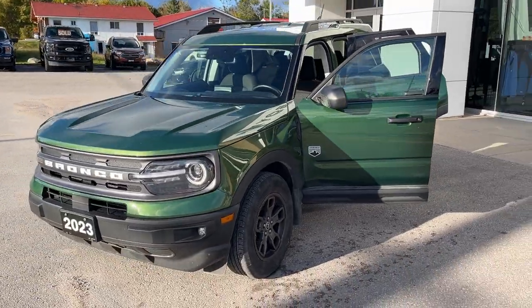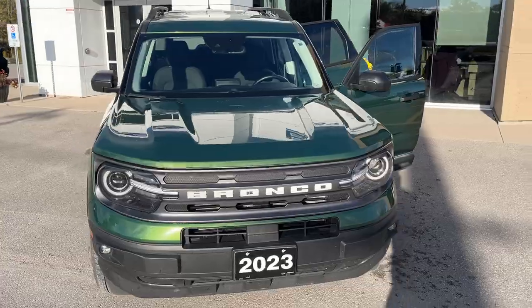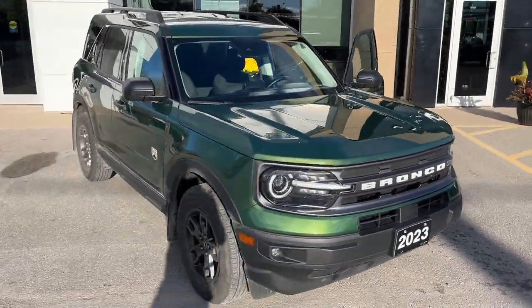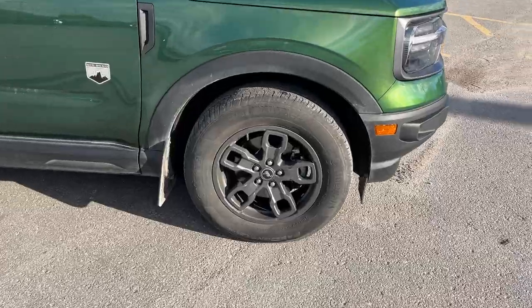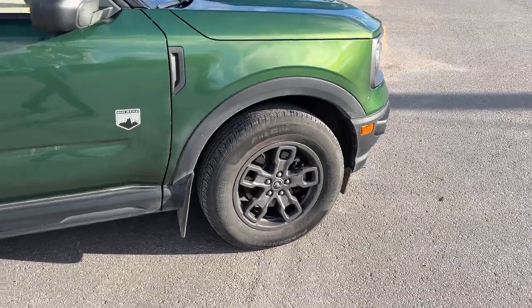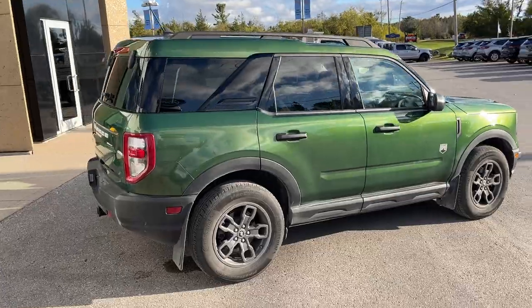Today we're looking at this 2023 Ford Bronco Sport Big Bend. This one's a 208 package in the Eruption Green Metallic Paint — really nice looking Bronco. You're rolling on 17-inch carbonized gray painted aluminum alloy wheels, and this one's powered by the 1.5 liter EcoBoost engine, so you get plenty of power here.